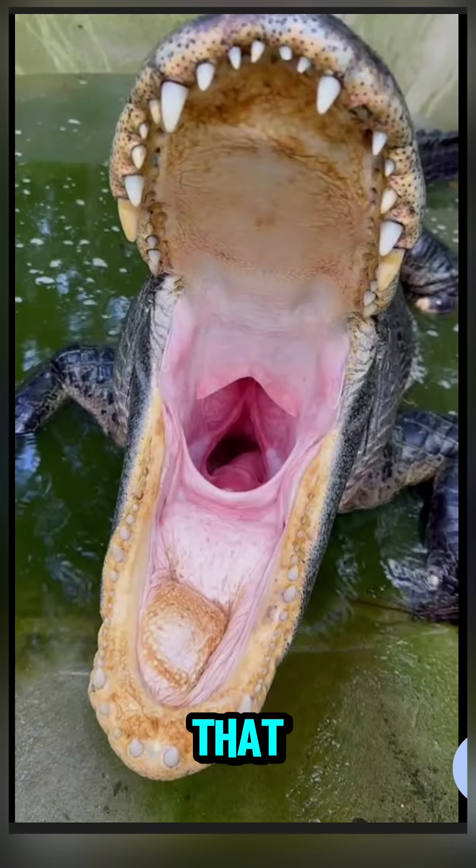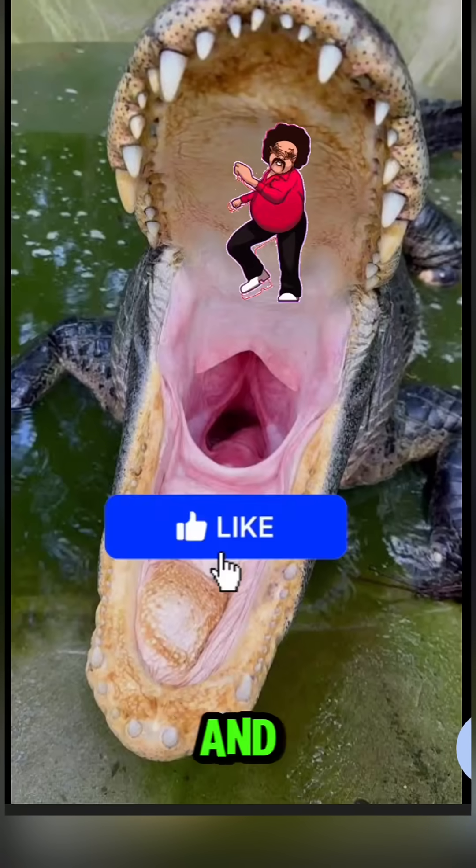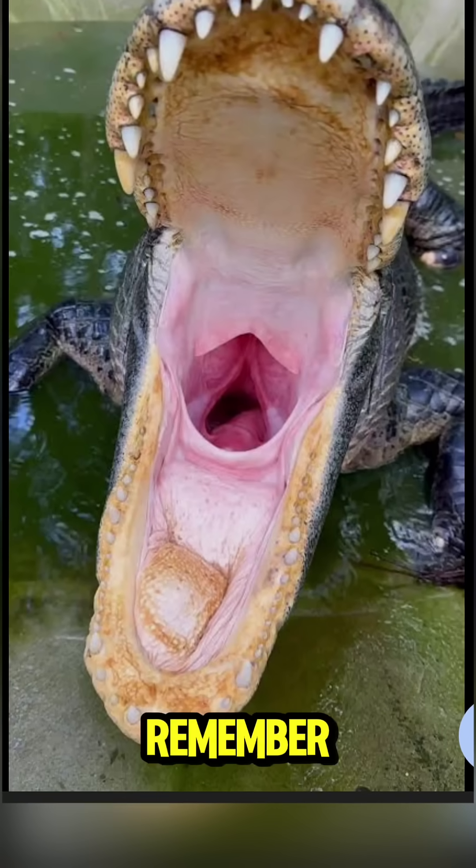If you learned something new, smash that like button, subscribe for more animal showdowns and insane wildlife facts, and remember to stay wild.